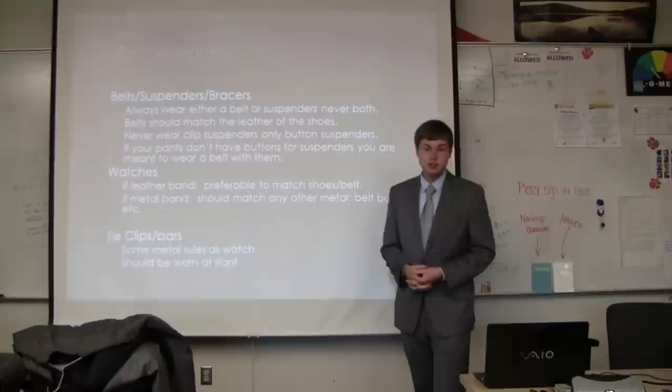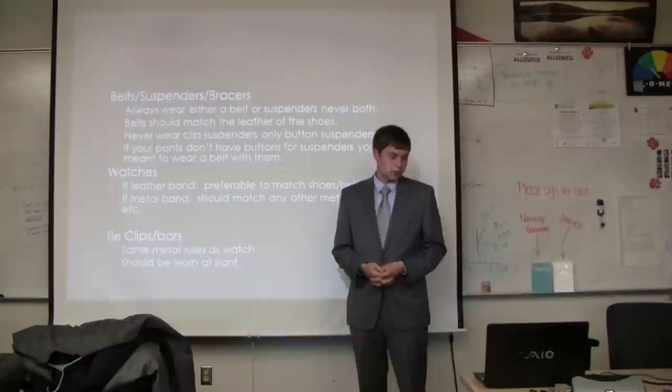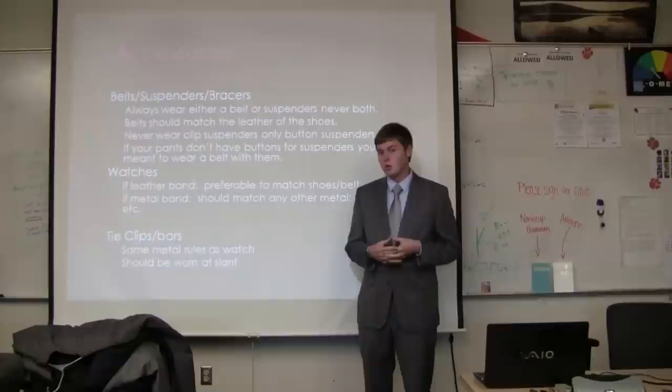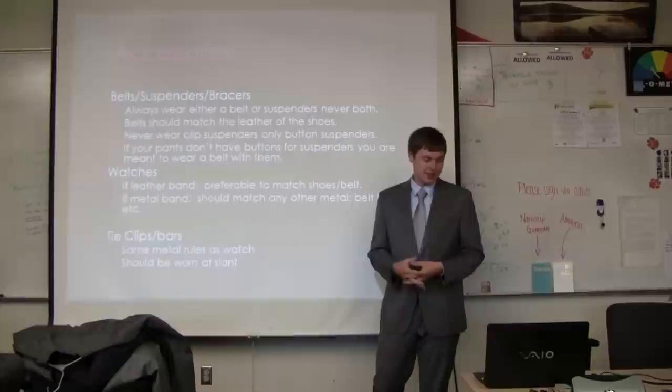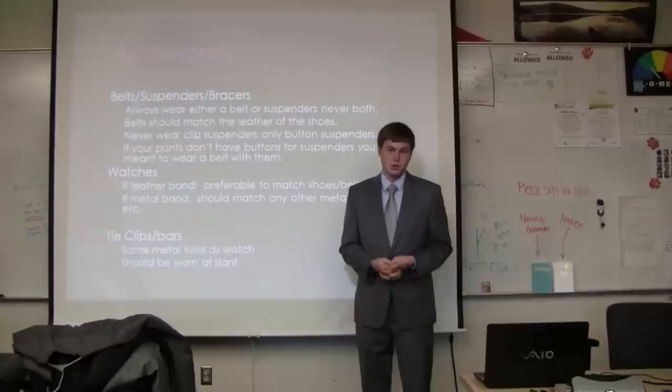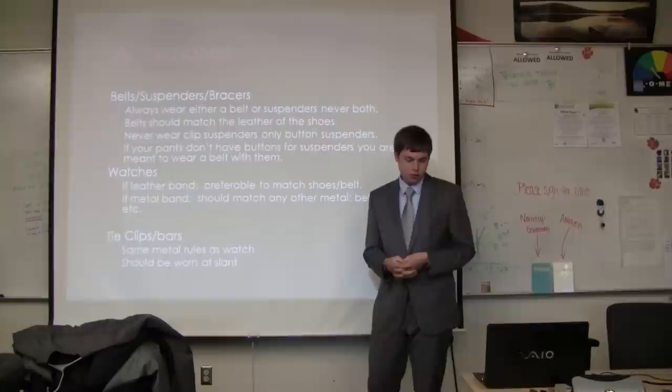For accessories: belts, suspenders, and braces. You should always wear a belt or suspenders with your pants — it also helps keep your pants from falling down. Belts should usually be leather if you're wearing a suit. You should never wear clip-on suspenders unless you're a hipster.